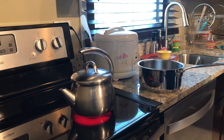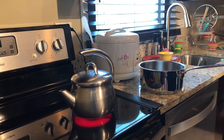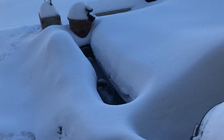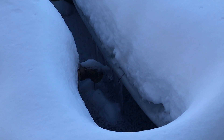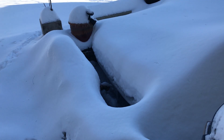Right now my dad is boiling water so that he can throw it outside. Also guys, when we woke up, the koi pond is literally frozen, so my dad needs to check up on it.